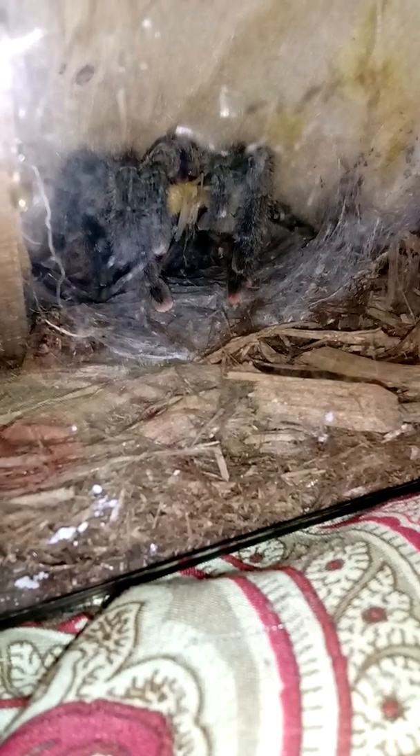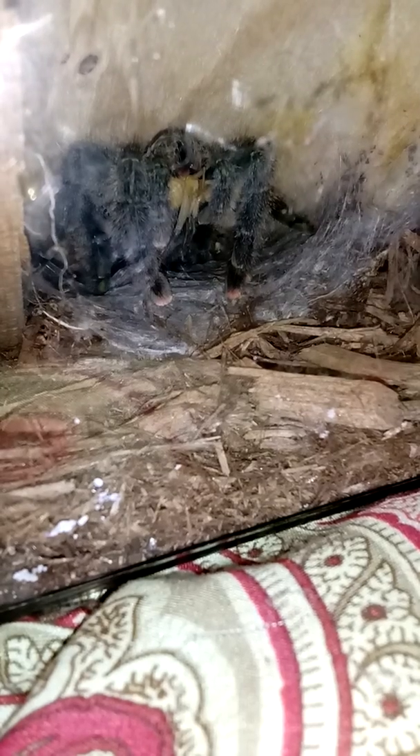She's very, very tame also. She lets us hold her and everything. She's still young. She's so beautiful.